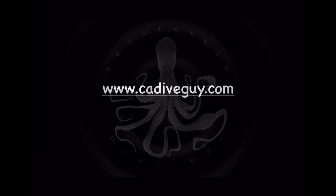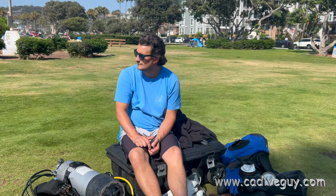Let's get started. Maybe we're going to dive today? I don't know. I'm just geared up, waiting around.